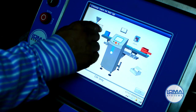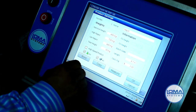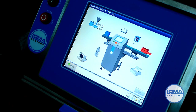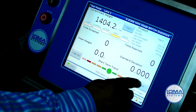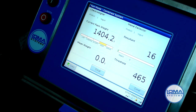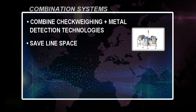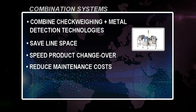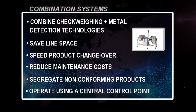Tap the product icon. Check the metal detector box. Tap run. Tap split screen. You now have a visual display of both technologies. A combination system combines check weighing and metal detection technologies, saves valuable line space, speeds product changeover, reduces maintenance costs, segregates non-conforming products, and operates using a central control point.